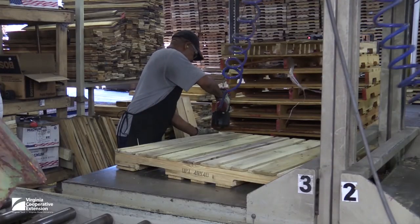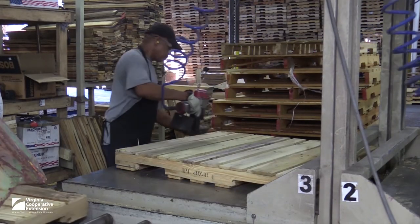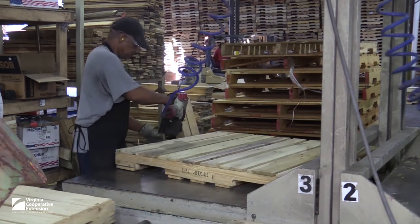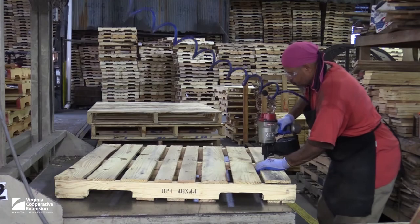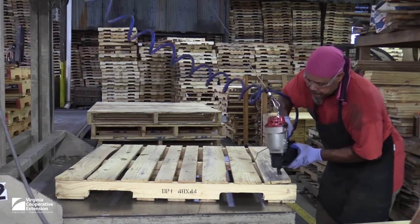This video shows part of the process in a pallet recycling plant where the work is largely done by hand. Pallets are inspected and repaired as necessary with new fasteners and/or new boards.